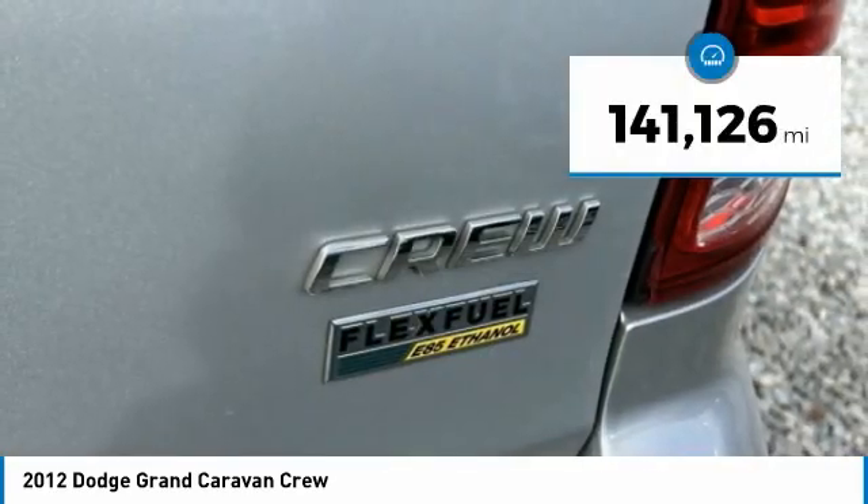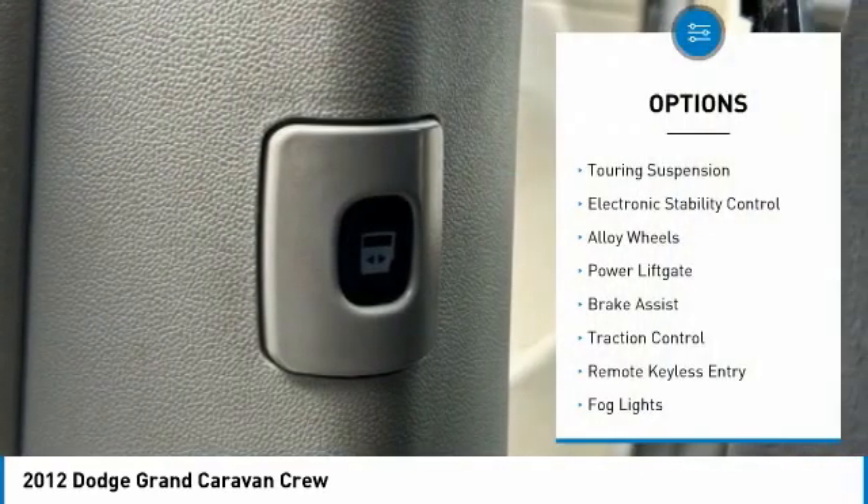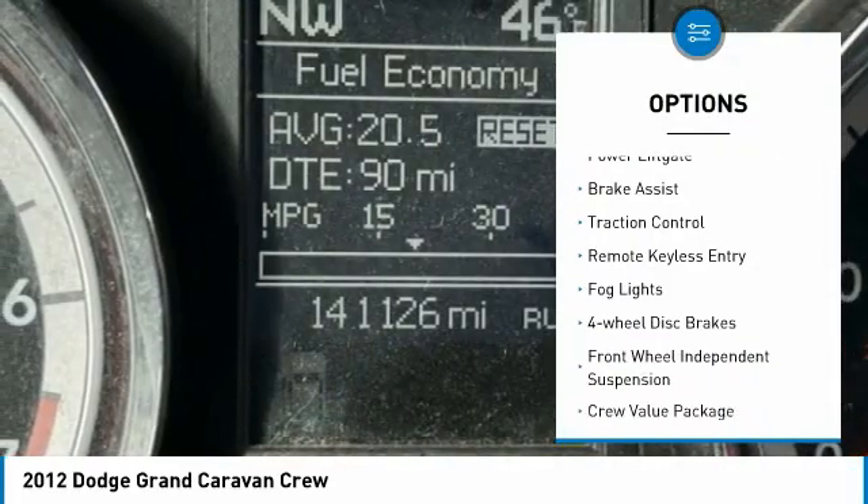This vehicle has less than 145,000 miles. Here are some of this vehicle's great options: touring suspension, electronic stability control, and alloy wheels.